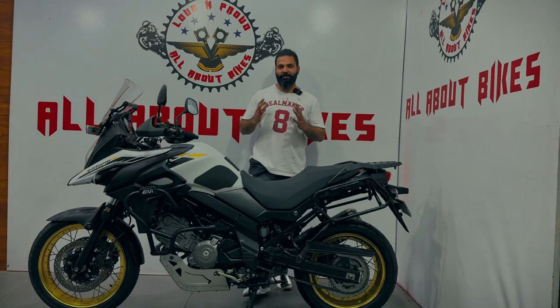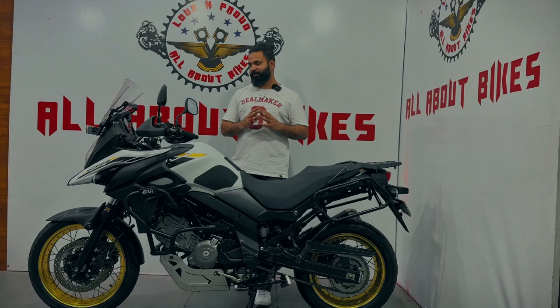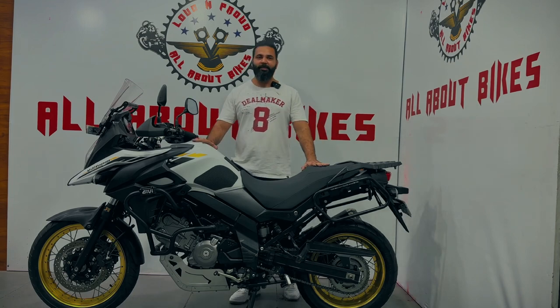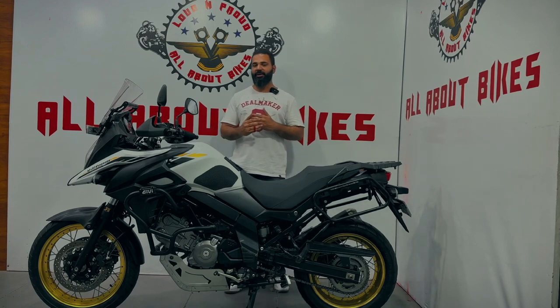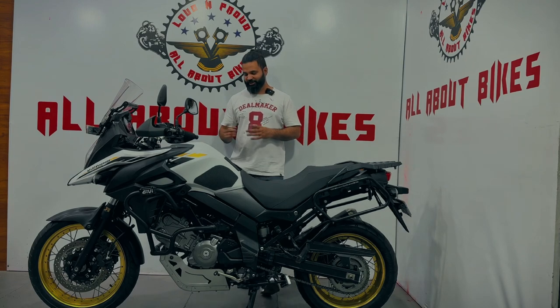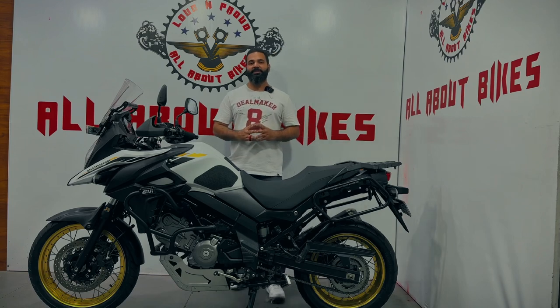So friends, as you saw — it's such a smooth machine. There is no sound, there is no vibration, nothing. It's very silent — you'll get the feel of an electric bike, but the power will be good. Because it has a V2 engine. You must have seen V2 engines in cruiser bikes, but this is Suzuki's one and only bike that comes with a V-twin engine.